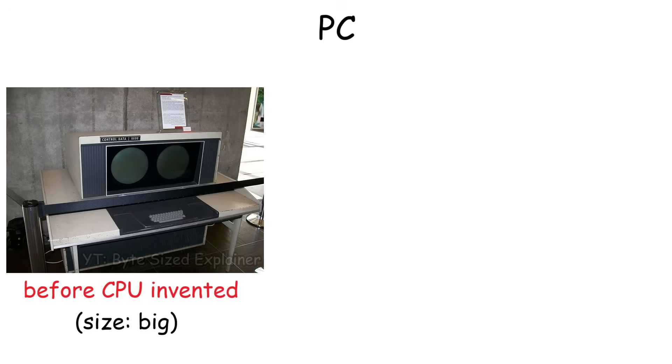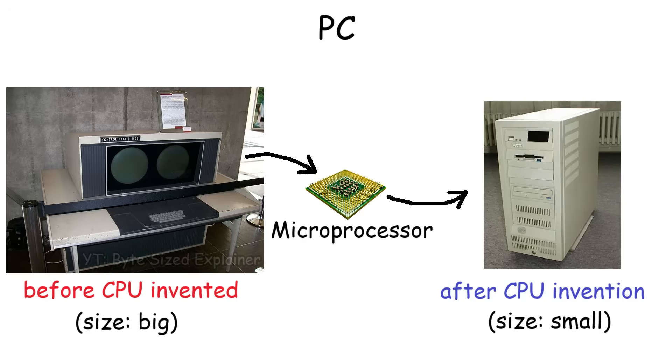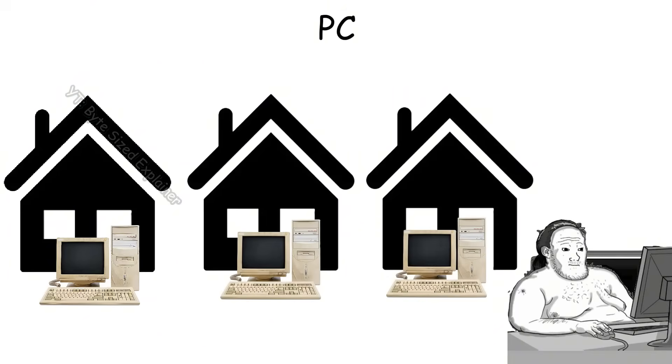After the invention of the microprocessor, a whole computer could be built around that single microprocessor chip, making them small enough to sit on a desk instead of taking up an entire room. As they became more common in homes for personal use, people started calling them personal computers, or PCs.